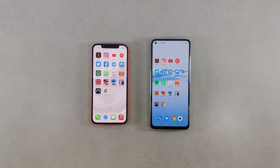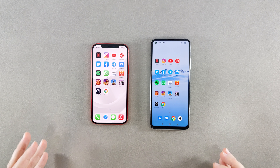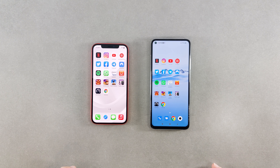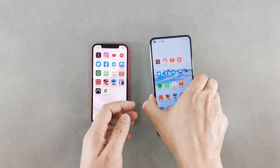Hi everyone, this is Vilpi and welcome back to another video. I've been busy at work, that's why I've been uploading less. But today I'm going to do a speed test between the Xiaomi Mi 10T Pro 5G and the iPhone 12.